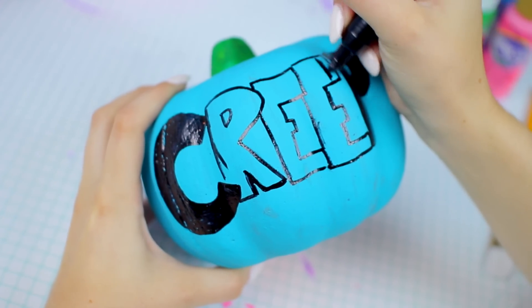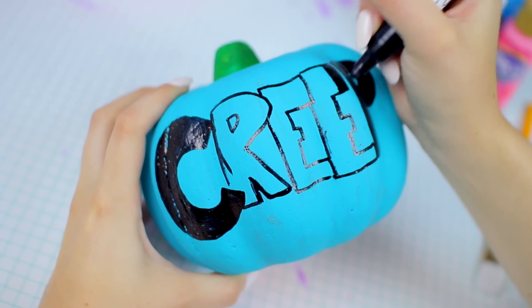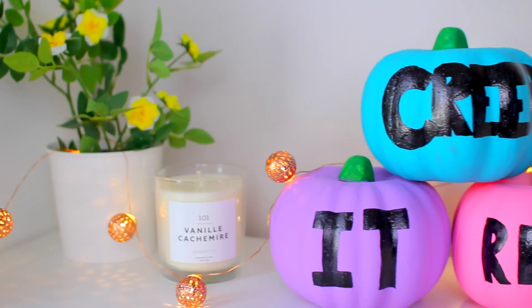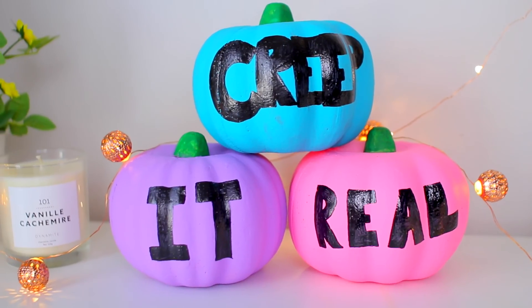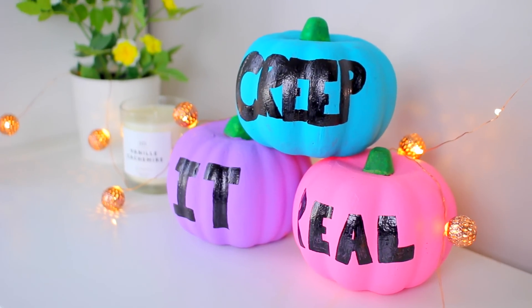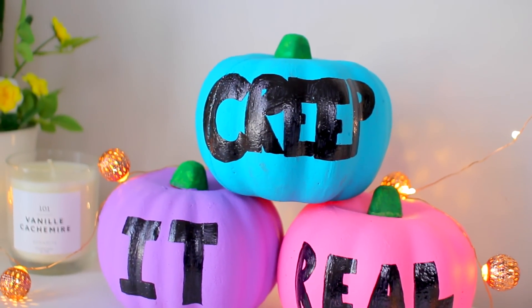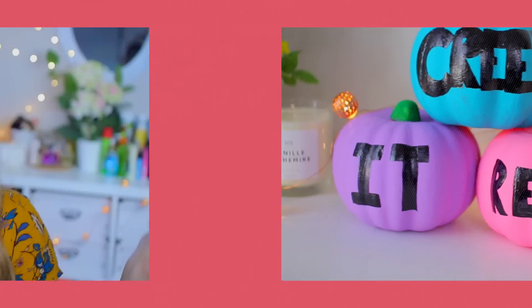I put one word on each pumpkin since mine were small, but if you're using regular pumpkins you can do a full saying on a single pumpkin, which I think would be really cute — especially if you're a little girly and want a fun Halloween decor piece outside. If any of you recreate this DIY or any of the others in this video, definitely send me pictures on Twitter and Instagram because I would love to repost them. I'm really curious to see what funny sayings you come up with!